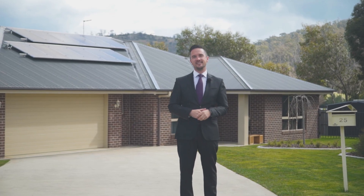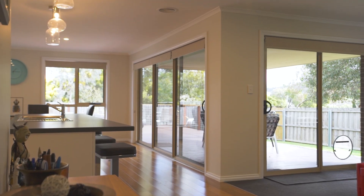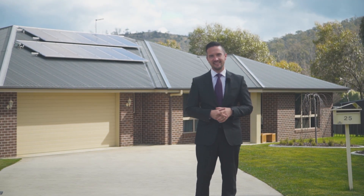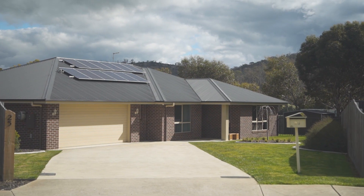Four bedrooms, 960 square meter block, over 26 squares and near new. These are the boxes that most buyers I meet are seeking to tick. And the good news is I have a home for sale and it's right here.